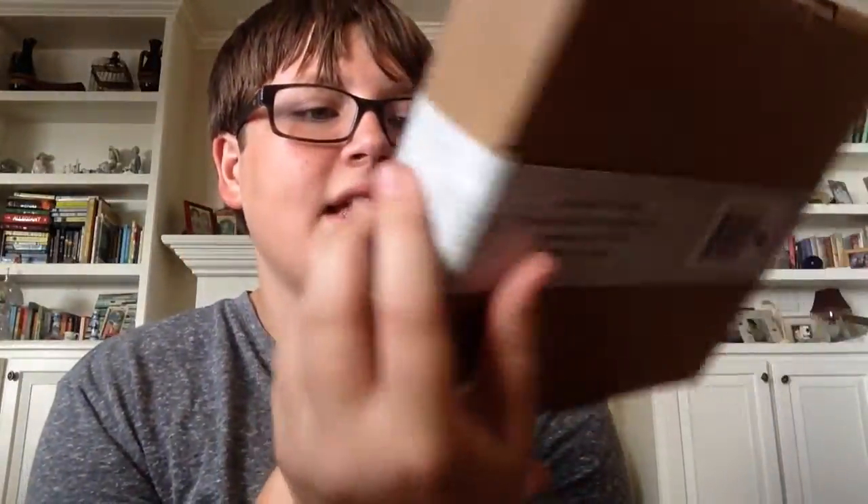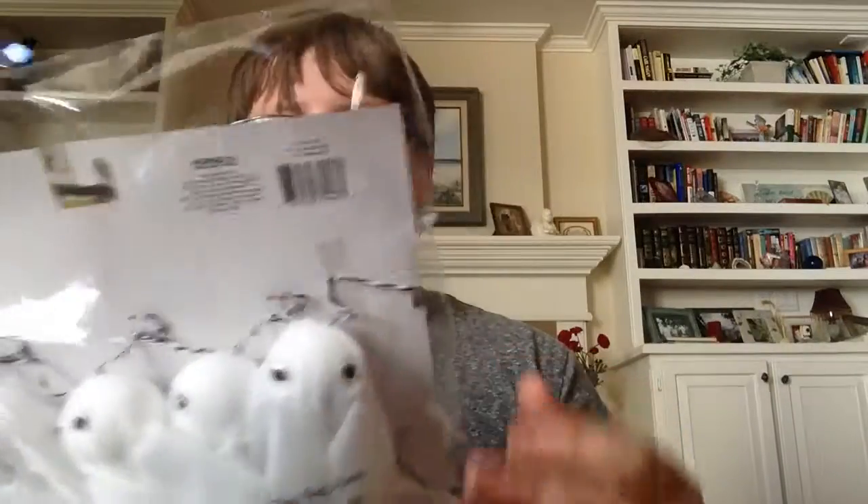Now into what I got at Target. The next thing I got are these Halloween string lights. They look so cute and I'm going to put these in my room. It's for indoor use only and they were five dollars at Target. They're like little mason jars and pumpkins. I'm going to hang them up across my bed — I've always wanted to decorate my room for Halloween.